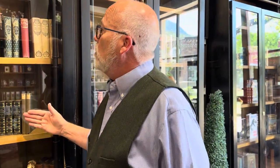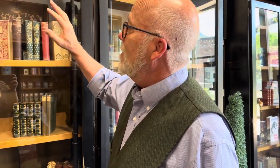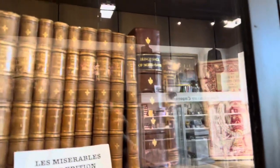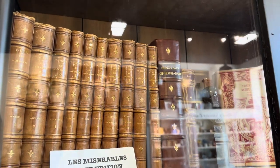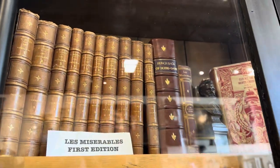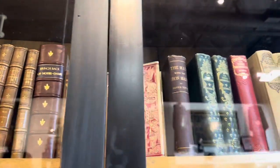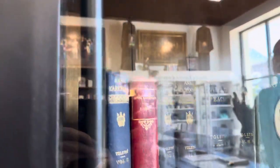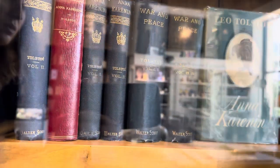Behind glass, because they're more valuable, we have all of the classics, especially from the 19th and 20th centuries — everything from Don Quixote, Three Musketeers, Les Misérables, Tolstoy, Dracula, Steinbeck's East of Eden, Diary of Anne Frank. You name it, you're going to find all of the classics here.